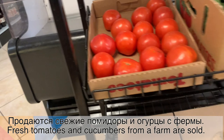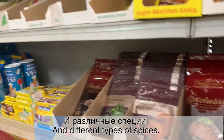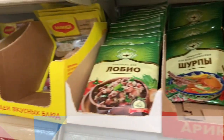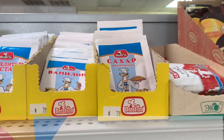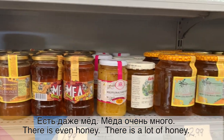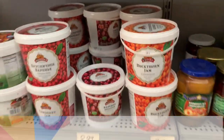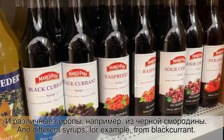Продаются свежие помидоры и огурцы с фермы. Также есть соленые грибы в банках и различные специи. Есть горчичный порошок, ванилин. Есть даже мед — меда очень много. А под медом можно увидеть варенье — его тоже очень много. И различные сиропы, например из черной смородины. (Fresh tomatoes and cucumbers from a farm are sold here. There are also pickled mushrooms in jars and various spices. There is mustard powder and vanilla. There is even honey — lots of honey. And under the honey you can see jam — also plenty. And various syrups, for example blackcurrant.)